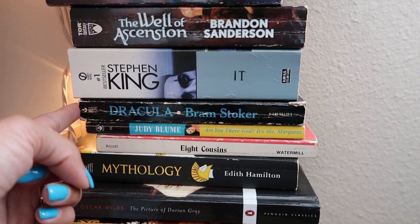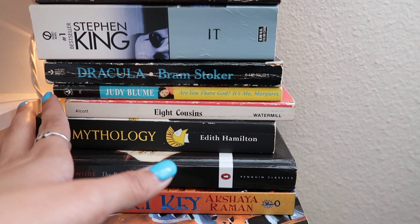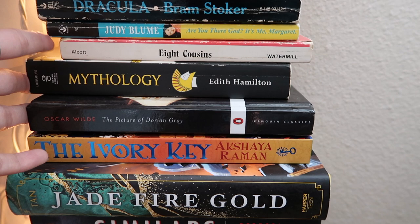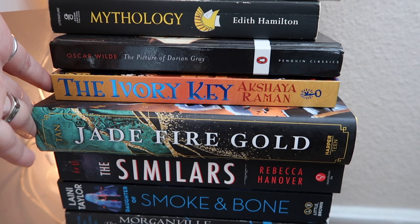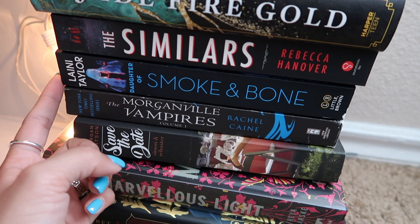Are You There God? It's Me, Margaret by Judy Blume — I've actually read this, I just don't have anywhere else to put it. Then I have a Louisa May Alcott, Eight Cousins, Mythology by Edith Hamilton, The Picture of Dorian Gray — older classics that didn't fit on my rainbow shelf. The Ivory Key and Jade Fire Gold I got recently. Also The Similars, Daughter of Smoke and Bone, Morganville Vampires Volume One — YA books I want to read.